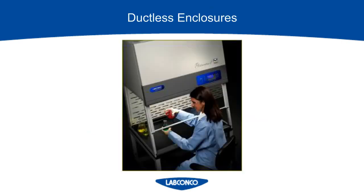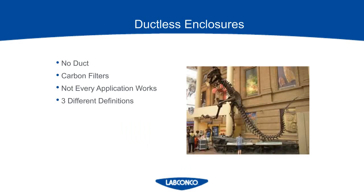That wraps up our ducted conversation for the moment, and we're going to switch gears and talk about ductless hoods. Ductless enclosures are self-contained workstations that use carbon filters to protect the operator from harmful vapors. They require no duct, and the contaminated air circulates through carbon filtration and flows back into the room, cleansed of the chemical vapors. These are ideal for temporary or leased spaces or areas where you wouldn't be able to duct out, like a basement, or in the case of this photo, at the Denver Museum of Nature and Science where the lab is actually directly under a dinosaur. I will go over the applications that are not appropriate for this type of enclosure, and also discuss the definitions of the three different types of ductless hoods.